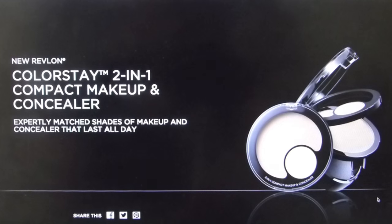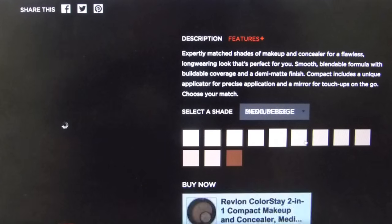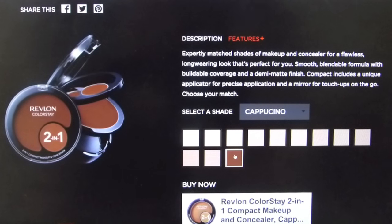This is the new Revlon Colorstay 2-in-1 foundation. It's in a compact — it's got the foundation there and then the concealer, which is a lighter shade so it's supposed to be a brightening concealer. This comes in 12 different colors and they do have a very dark color for people with deeper skin tones, which is great, but the skip is huge between the darkest color and the color right underneath that, so that is unfortunate.